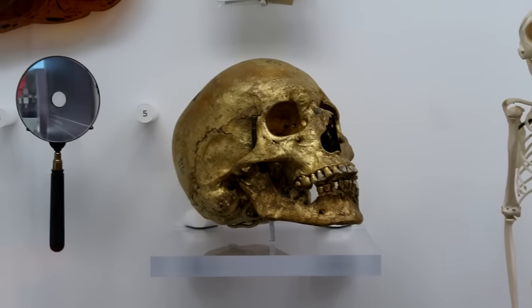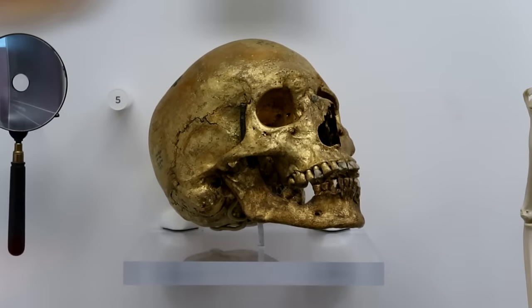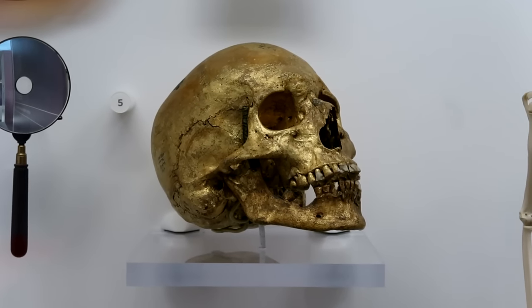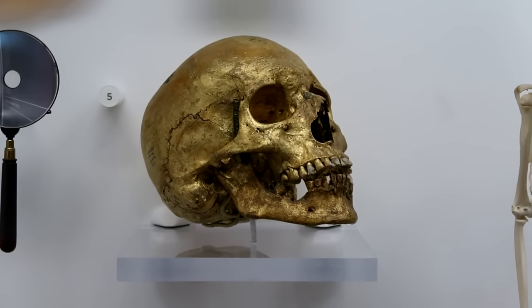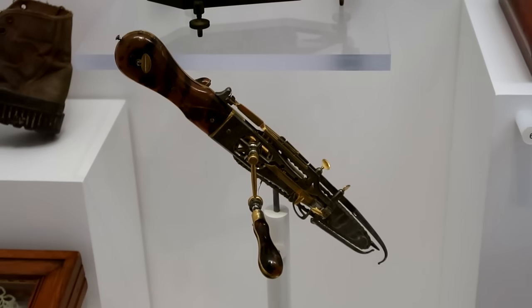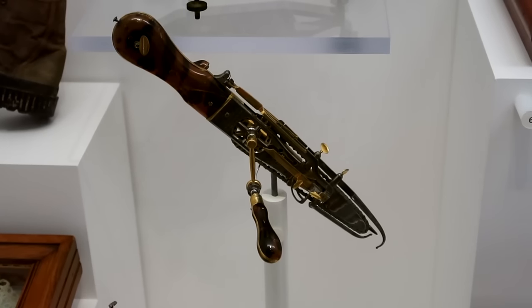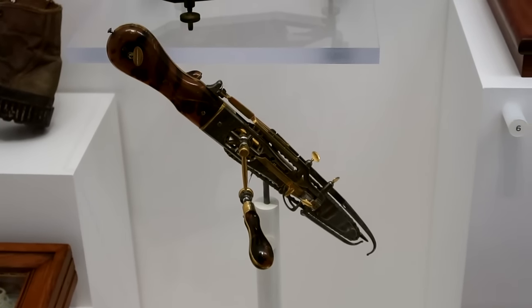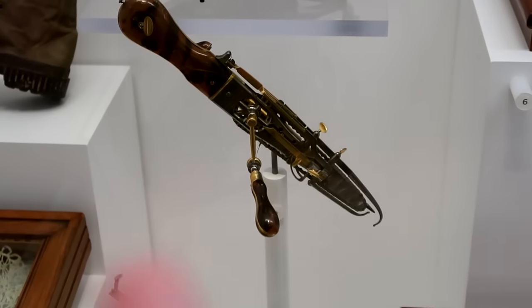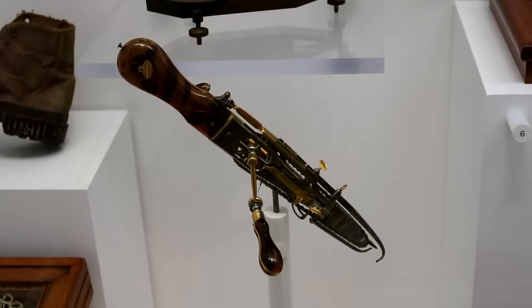This skull from the 19th century is covered in gold for some reason — it's a human skull plated in gold. And if this here looks a little horrifying, it kind of is — this is a surgical chainsaw with a hand crank, so this would be used to saw through skin and bone.